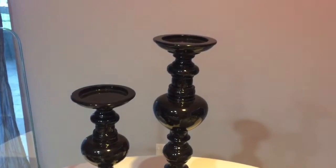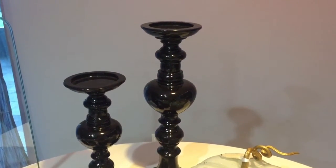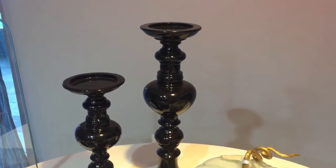I have these beautiful black candlesticks — two dollars on clearance at Ross. Hit up your local Ross and see if they have them available.